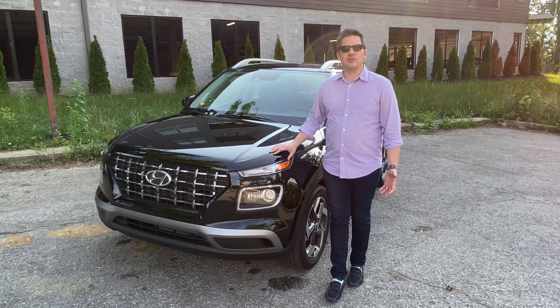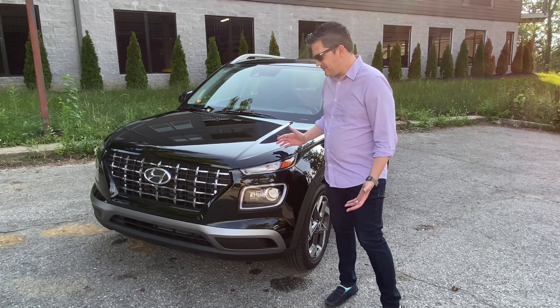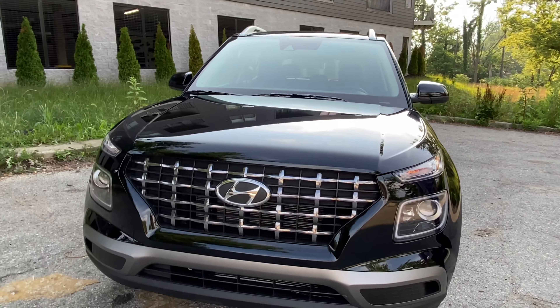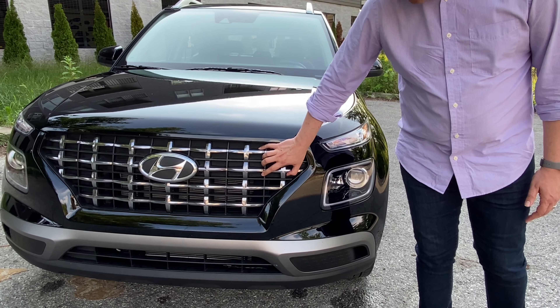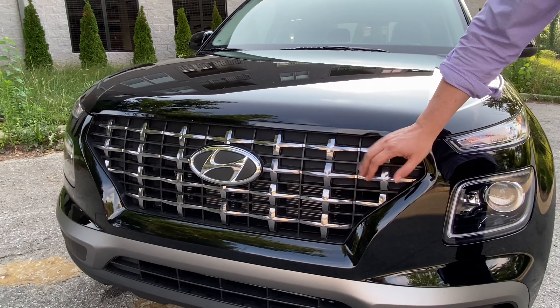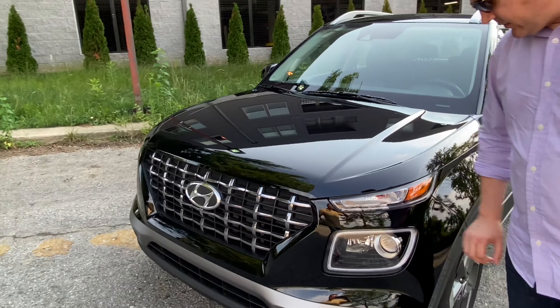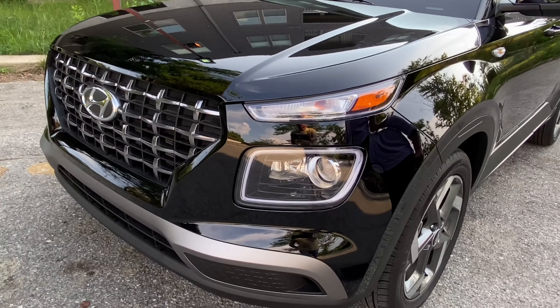Not only is the Venue Hyundai's newest crossover, it's also their smallest, but it's a pretty good-looking car. I like it a lot. It's a little boxy, as you'd expect for a small compact crossover, but it works out okay. I like the grille — I like the mesh effect in the middle. It looks a little bit like the larger crossovers like the Santa Fe and the Palisade. LED headlamps and LED driving lamps. I kind of like how the driving lamps are smaller. I think they look pretty good.